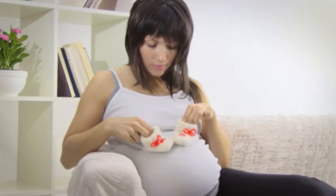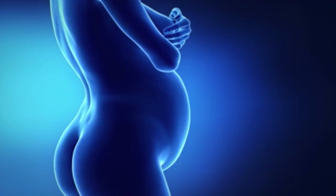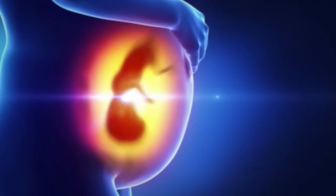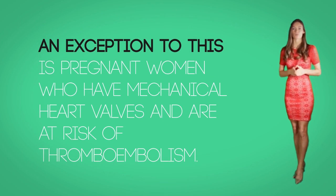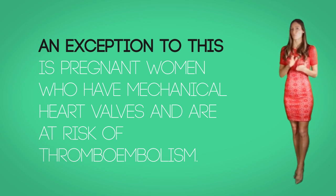Contraindications. Warfarin is contraindicated — meaning these people should not get this medication — in pregnant women, because warfarin can pass to the uterus and harm the fetus. It can cause congenital malformations, warfarin embryopathy, fetal toxicity, and fetal hemorrhage. It increases the risk of fetal mortality and spontaneous abortion. An exception is pregnant women who have mechanical heart valves and are at risk for thromboembolism — in this case the benefit might outweigh the risk.